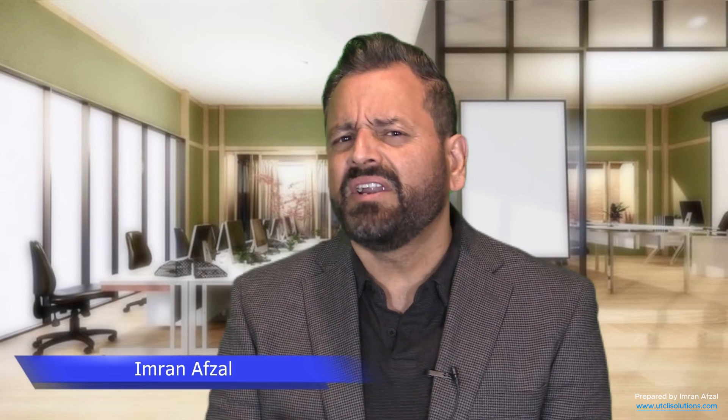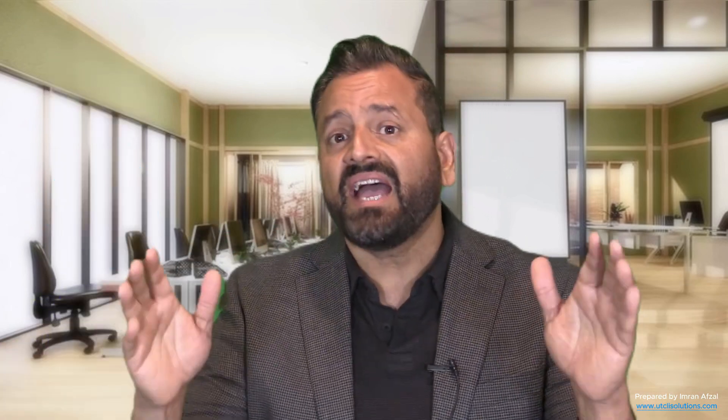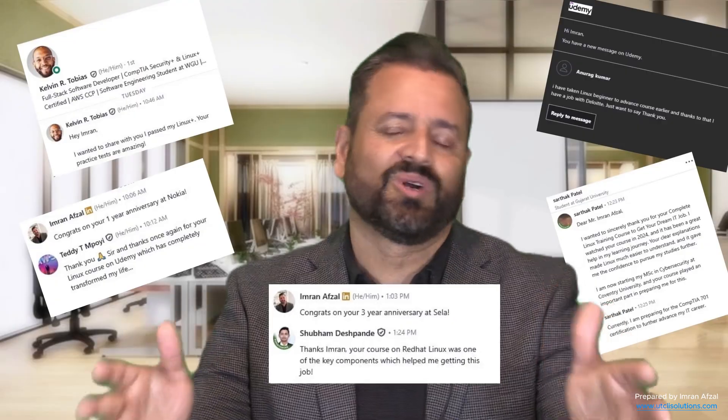Hi, I am Imran Afzal. I make learning technology easy, even for beginners in IT. I have over 25 years of experience in Linux administration, Windows, virtualization, and many more. I have taught millions of students worldwide.